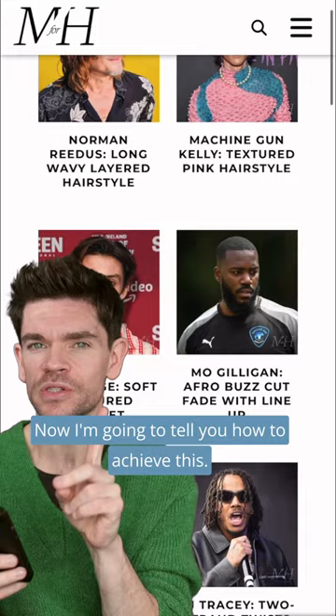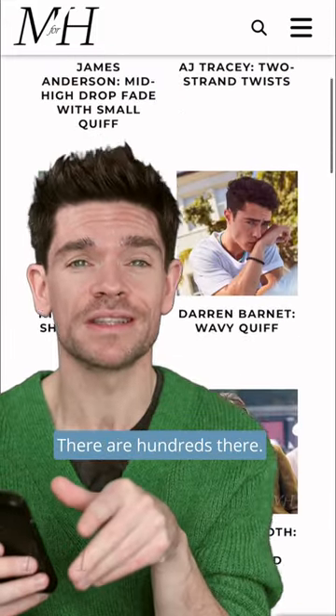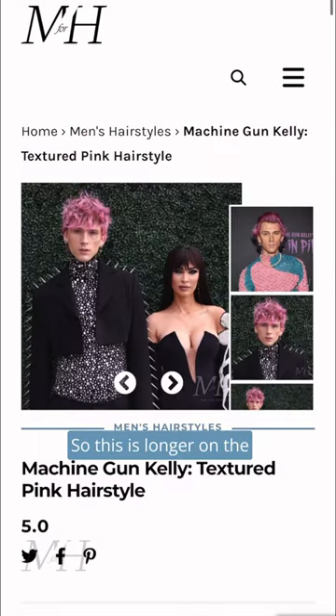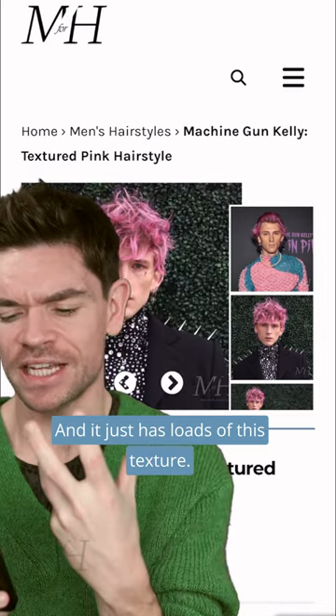I'm going to tell you how to achieve this. This is on manforhimself.com on the hairstyle directory — there are hundreds there, and this one for me is one of the best for now. So this is longer on the top, slightly shorter on the side, and it just has loads of this texture.